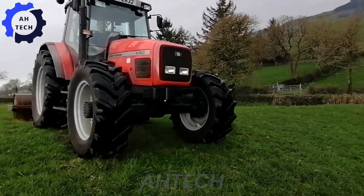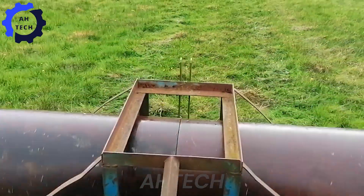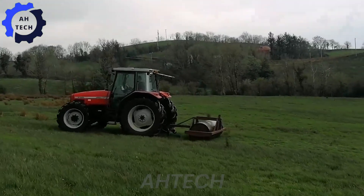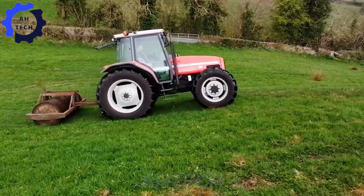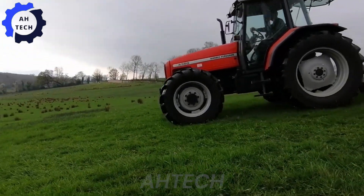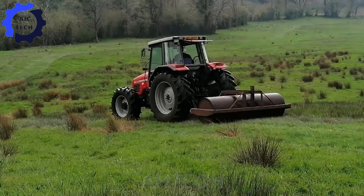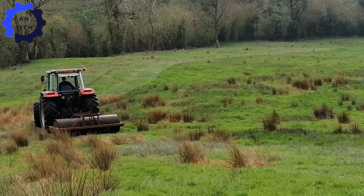Meet the Massey Ferguson 4360 Rolling Grass, engineered in the UK with 135 horsepower and impressive load capacity. Engineered for maximum performance and power, it can handle the toughest tasks with ease. Take your farming to the next level with the Massey Ferguson 4360, where power and innovation shine.